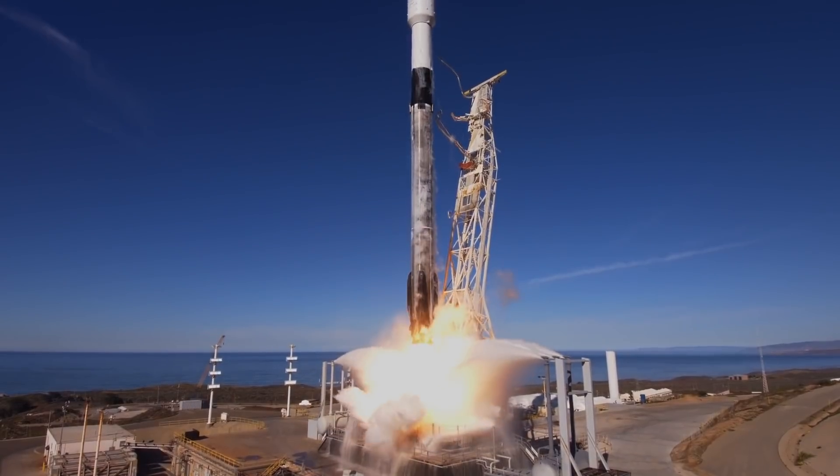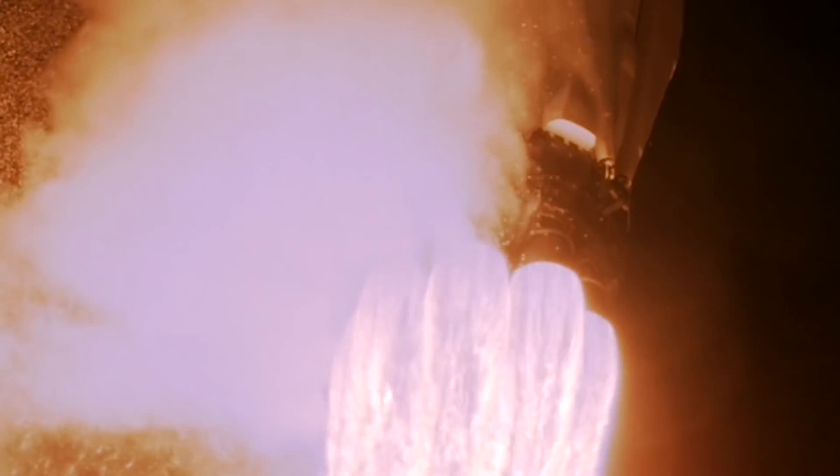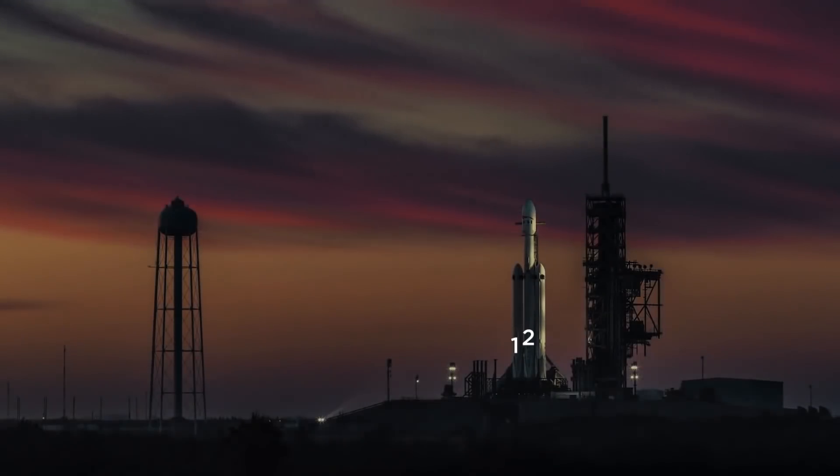Are there any challenges in particular that come with photographing this rocket? One of the challenges is the fact that it's a lot brighter than just a regular Falcon 9 rocket. So you have to compensate your exposures for the brighter engines. It's literally three times brighter.